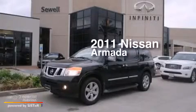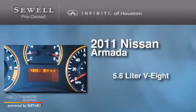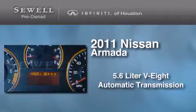This is a 2011 Nissan Armada. It features a 5.6-liter, 8-cylinder engine and an automatic transmission.